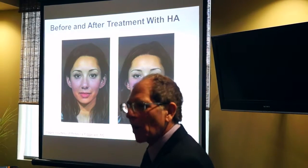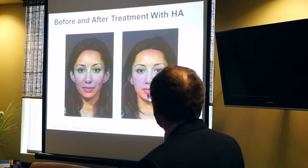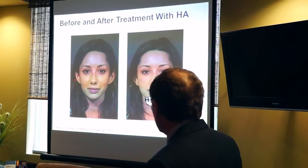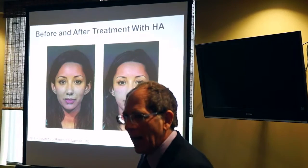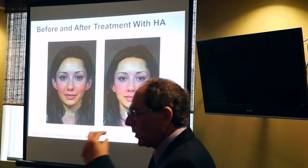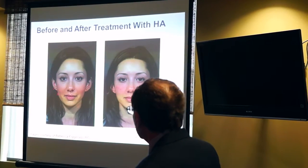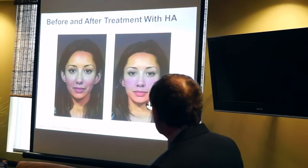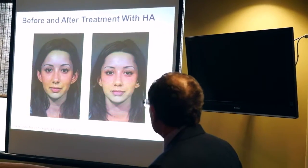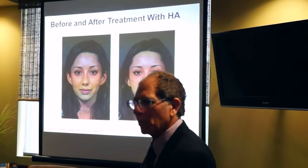This young woman, again in the 21 to 30 age group, simply had treatments with HA fillers — Restylane and Juvederm — which we put into the skin to enhance it. She had a little bit of volume loss in this area. We filled her in, gave her a little volume in her cheeks and a little on her lips, and all of a sudden she's a new person.